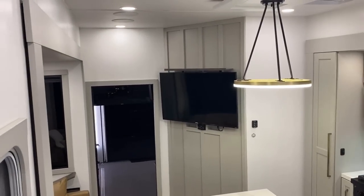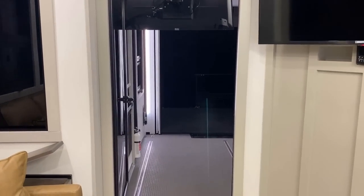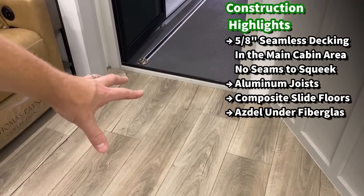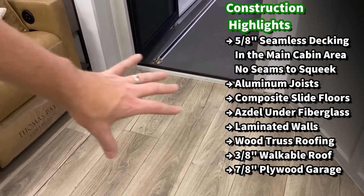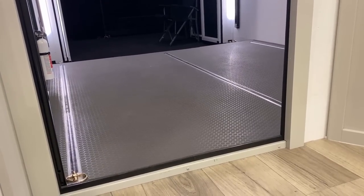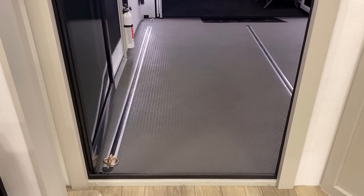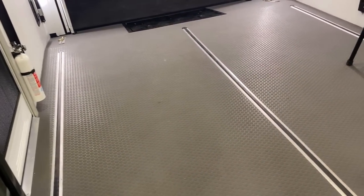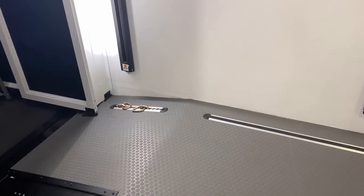We've seen a lot, but we're not done yet — there's this big awesome garage space back here. This model has an 11-foot garage. A quick construction point: the floors in here are 5/8-inch tongue-and-groove plywood with an aluminum joist structure below, so that is heavy duty. The garage floor is 7/8-inch plywood. They're targeting at least 3,000 pounds of cargo capacity. Look at the tie-down system — it's almost like E-track but with three runs of it, plus a couple in the back with adjustable rubber inserts.